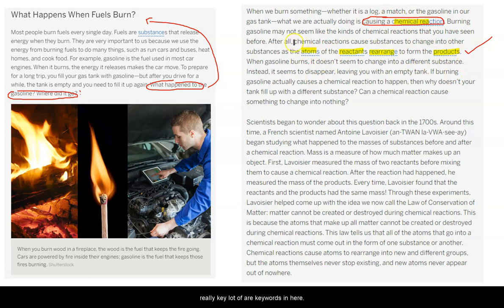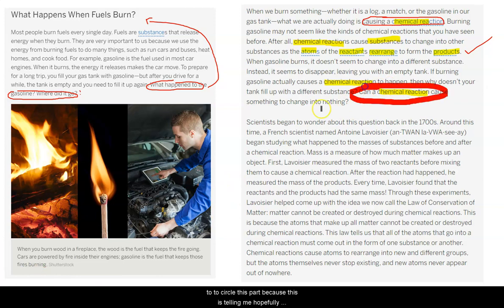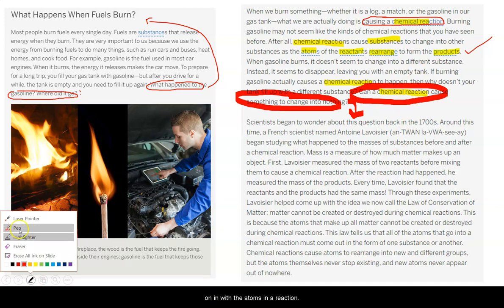Substances change. When gasoline burns, it doesn't seem to change into a different substance. Instead, it seems to disappear, leaving you with an empty tank. If burning gasoline actually causes a chemical reaction to happen, then why doesn't your tank fill up with a different substance? Can a chemical reaction cause something to change into nothing? I'm going to circle this part because hopefully we're going to answer this question — what is going on with the atoms in a reaction?